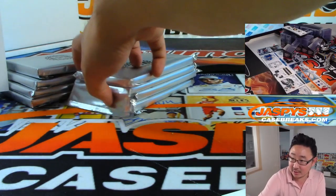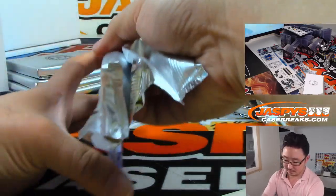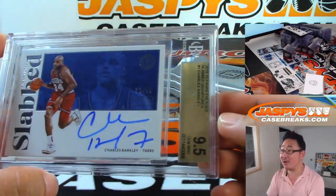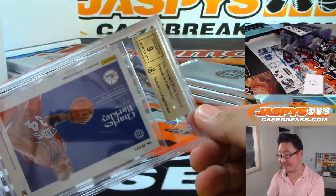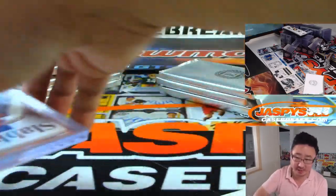Now here come the graded cards — good luck. We've got Charles Barkley. See, the good stuff's in here, folks. 26 out of 49, graded 9, 5, and 9 — Sir Charles for the Sixers. That's going to go to Jeremy Tillman.